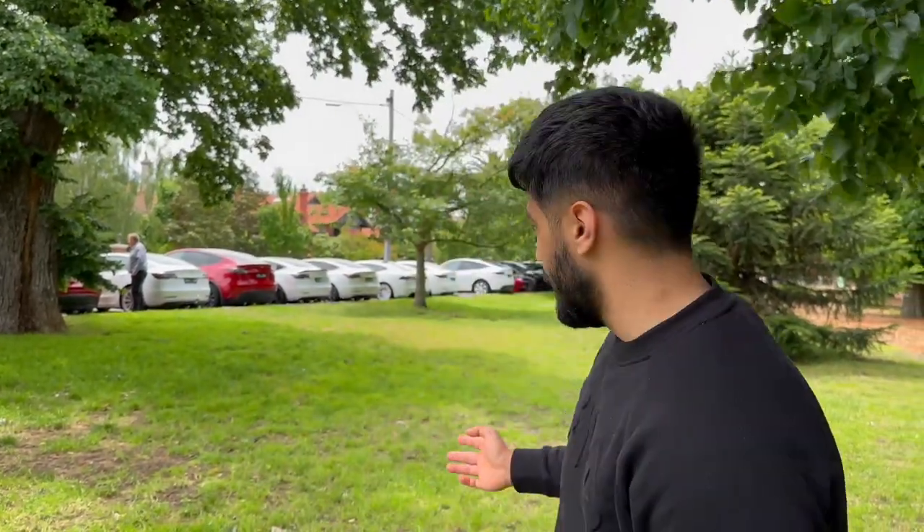Hey guys, today we're here at Ryan's meet and greet. Ryan's Model Y — he's on YouTube. I've been following him since he had like 500 followers and now he has over 30k. There are a bunch of different Teslas here — Model Ys, and I think I saw an X as well — all different colors. We'll show you all the different colors, all the different types of cars, and all the modifications people have. We're here with our car as well, a Tesla Model 3.